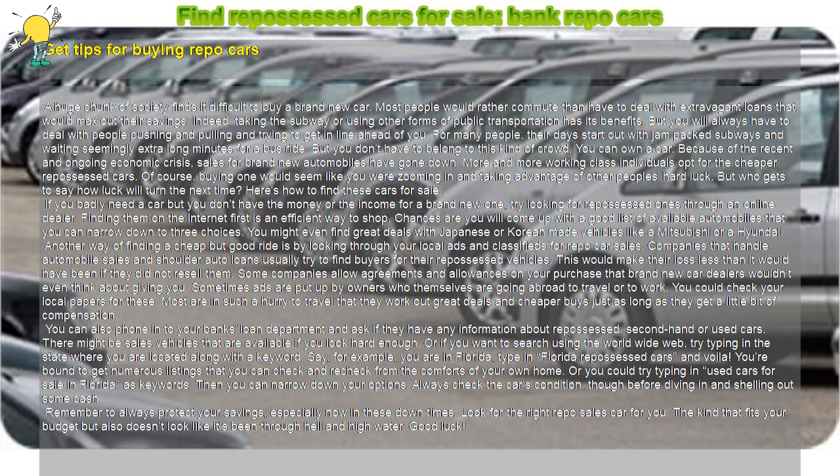You can also phone into your bank's loan department and ask if they have any information about repossessed, second-hand or used cars. There might be sales vehicles that are available if you look hard enough. Or if you want to search using the world wide web, try typing in the state where you are located along with the keyword.